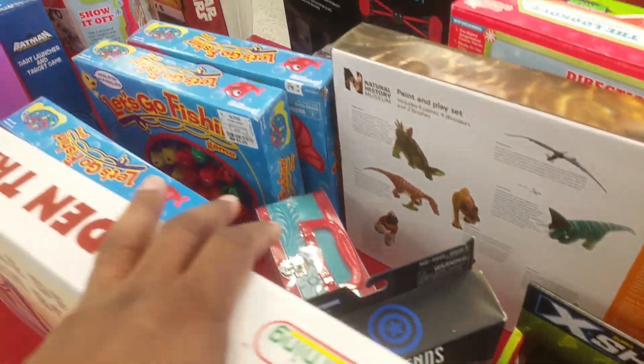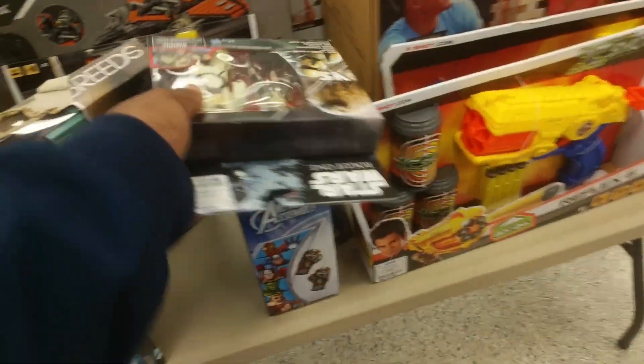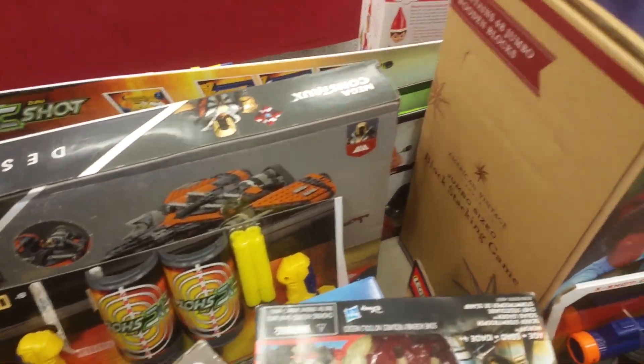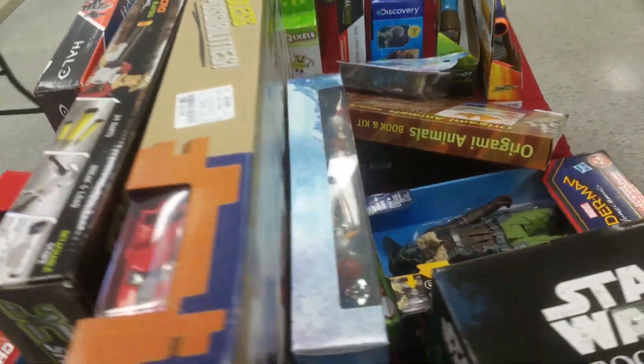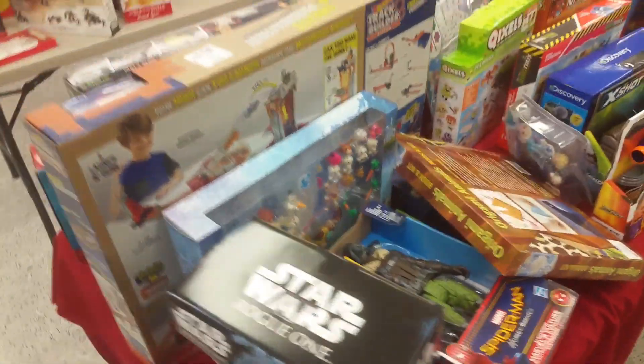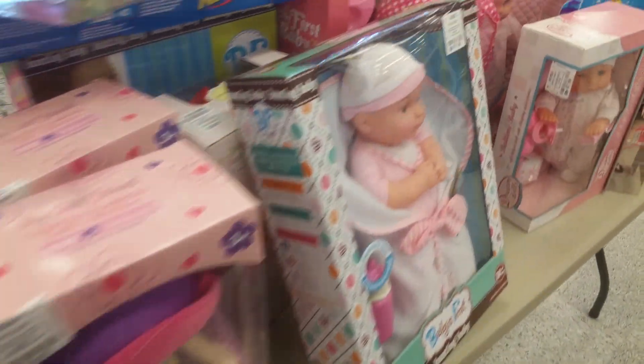Here's a Marvel Legends figure. I'm scared of what the actual toy section looks like — the last time I was in here, it was horrible. Let me make sure I get all these tables. They're all full of stuff.